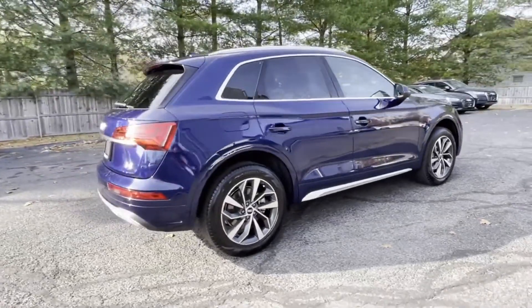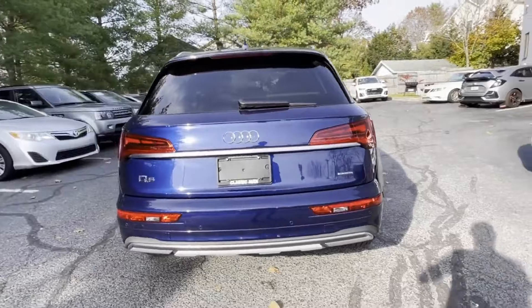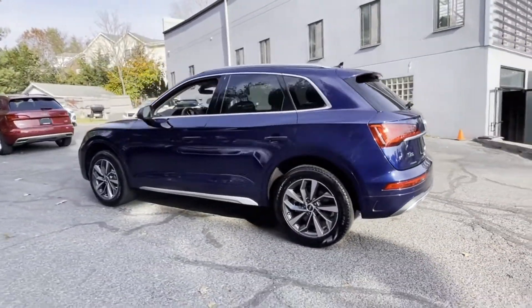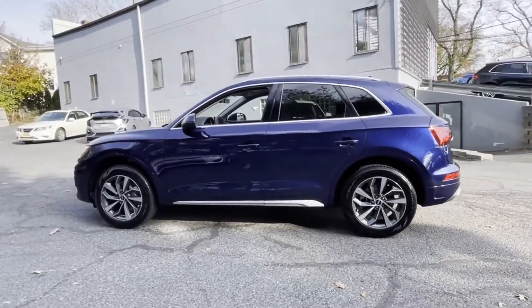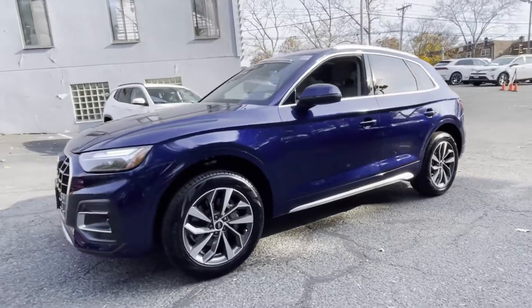If you're looking for extras, look no further than these built-in features: cross traffic alert, side view mirrors with turn signals, lane departure warning, turbocharged engine, multi-zone air conditioning, blind spot monitor, and all-wheel drive.